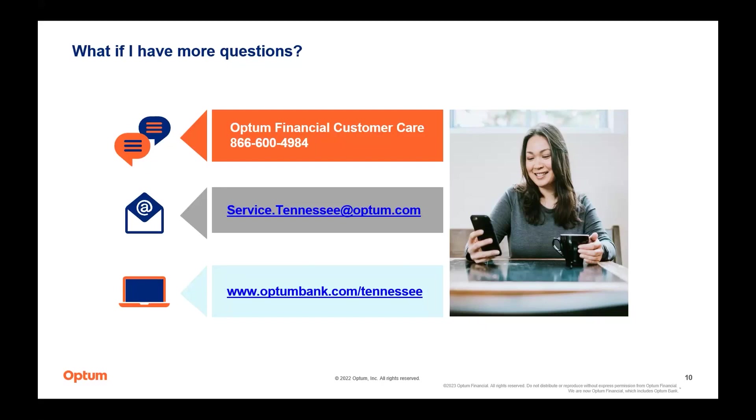April asks: can she use her HSA for her adult braces? Braces are an IRS eligible expense for you, your spouse, and any tax dependents, so yes, you can use your HSA for your own braces.